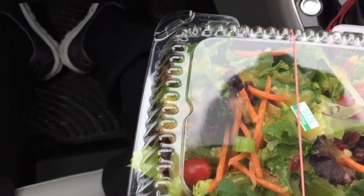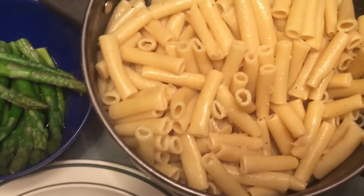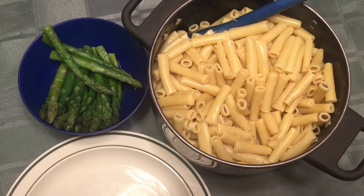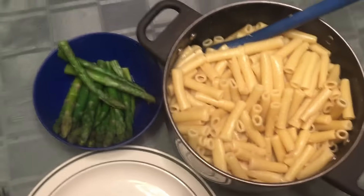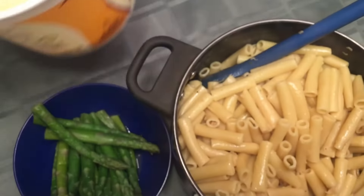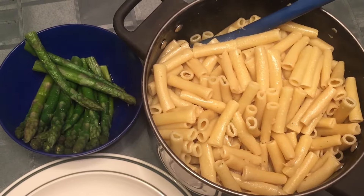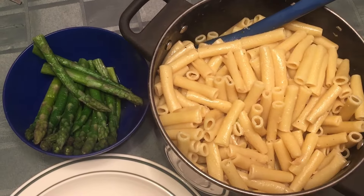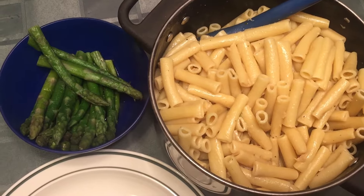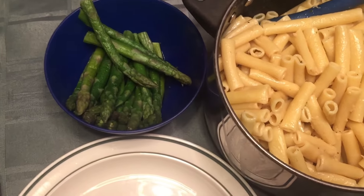Okay everybody, it is time for dinner! Tonight we've got some ziti with a homemade garlic butter sauce that John made. It's got Earth Balance in it, fake chicken bouillon, Trader Joe's 21 seasoning blend, and fresh garlic — so that's what's all in there.